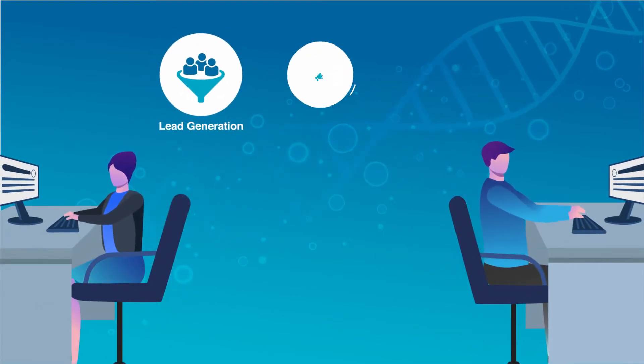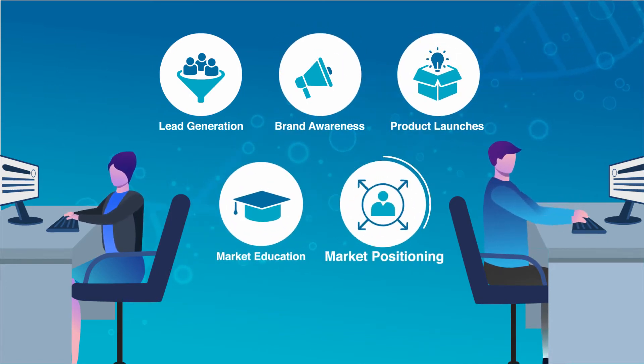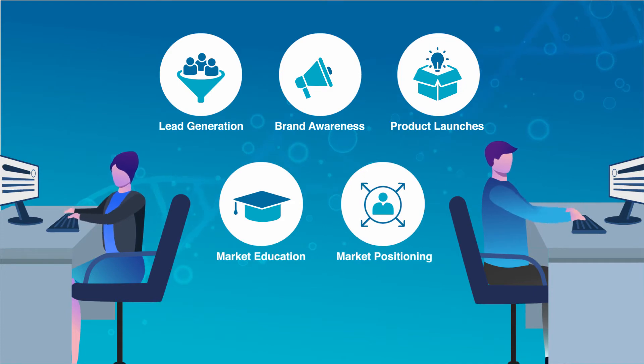Be it in lead generation, brand awareness, product launches, market education or market positioning, use Rapid Microbiology for all your promotional requirements.